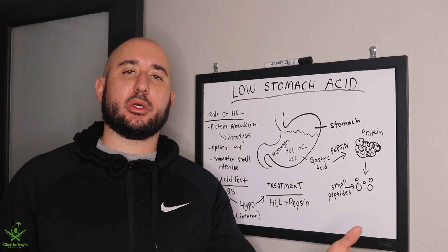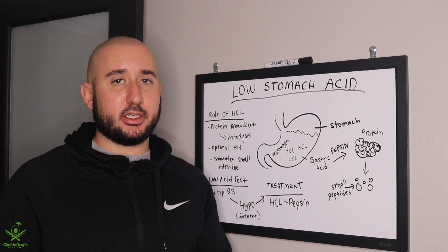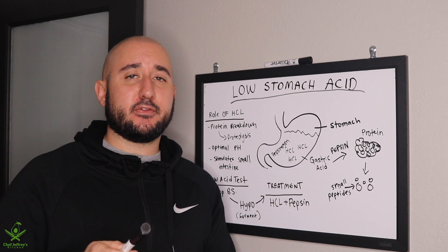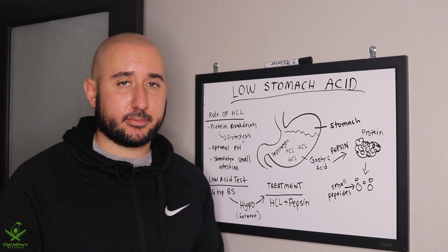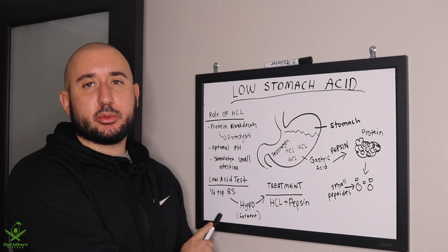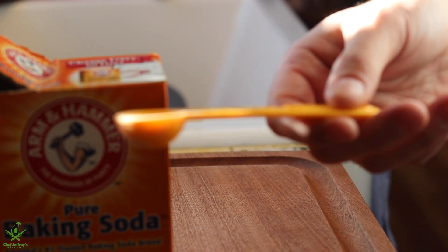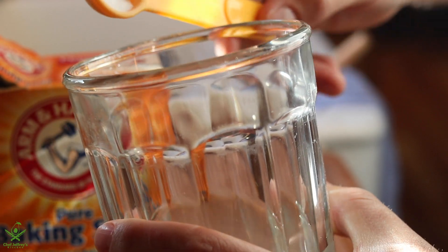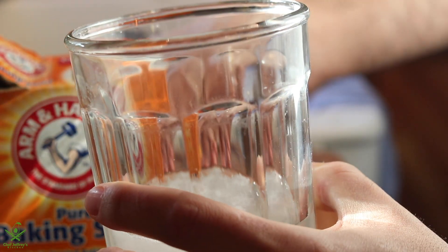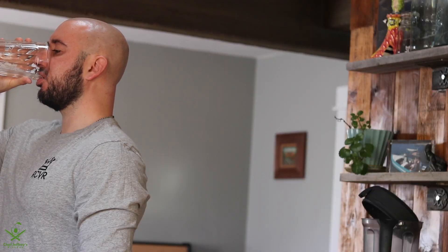Now that we've covered the science behind low stomach acid, let's go into how to test for it. The first way to test is using a quarter teaspoon of baking soda. Mix a quarter teaspoon of baking soda in about four to six ounces of cold water and go ahead and drink that down.